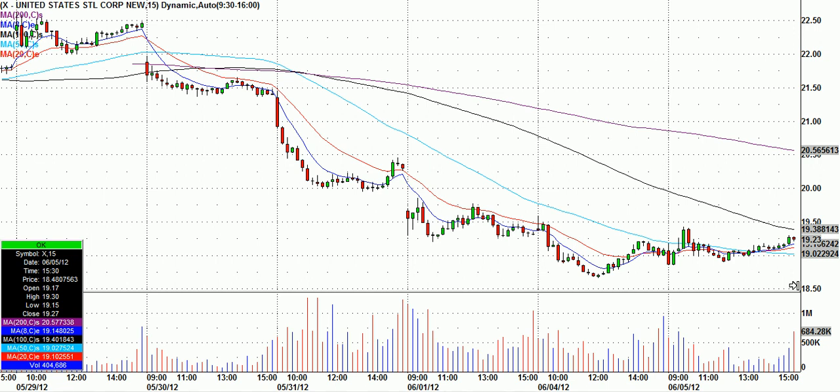Highlights from Wednesday, June 6th. U.S. Steel, ticker X. These are 15-minute candles. I'm not showing today's trading yet.